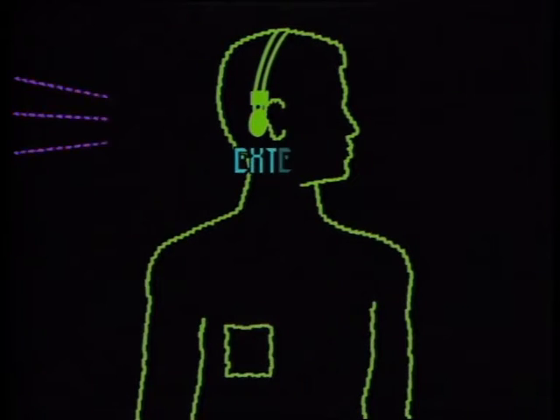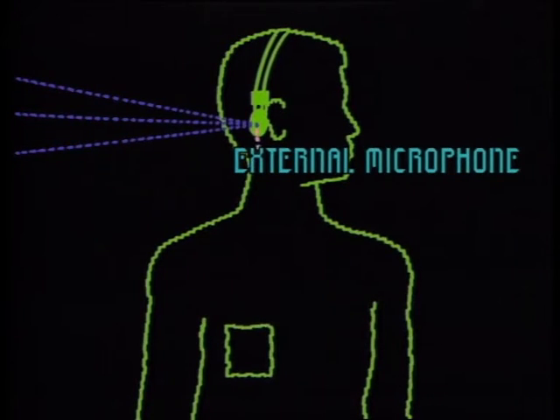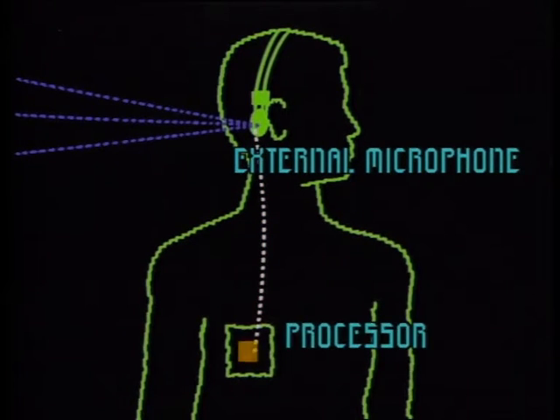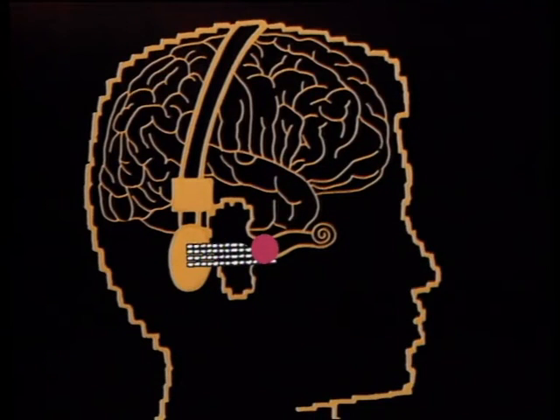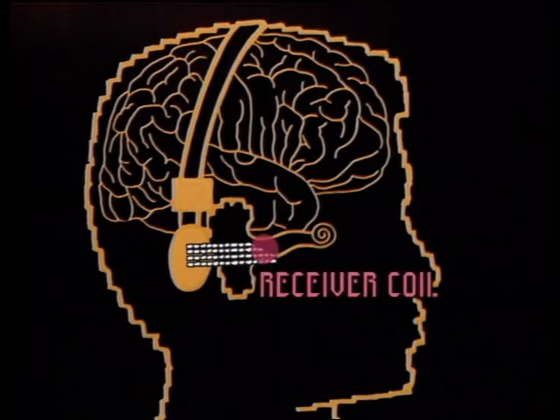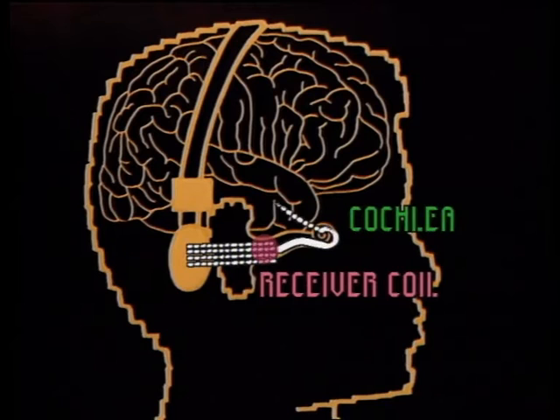The external microphone at the back of the patient's ear picks up sounds and transmits them by wire to the processor. The processor is set to the specific requirements of each patient, and encodes those signals before sending them back up to the ear. The messages are transmitted into the ear through the skin, where they are decoded by a receiver coil and sent into the cochlear. From there, they travel to the brain as sound.